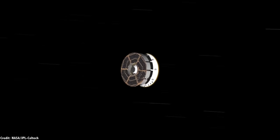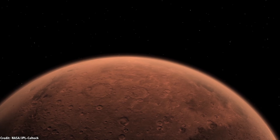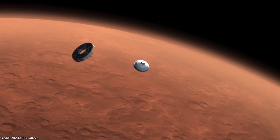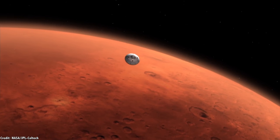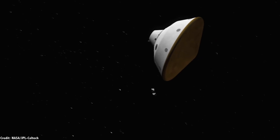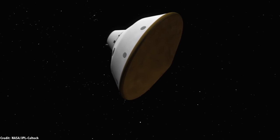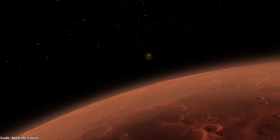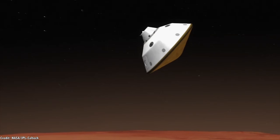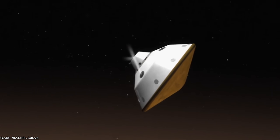Curiosity was launched on November 26, 2011, and arrived at Mars on August 5, 2012. Unlike previous rovers and landers, Curiosity was huge — the size of an SUV. In order to enable the landing of a rover this massive, NASA had to develop an entirely new landing system, which used a series of methods to slow its descent to the surface of the Red Planet.